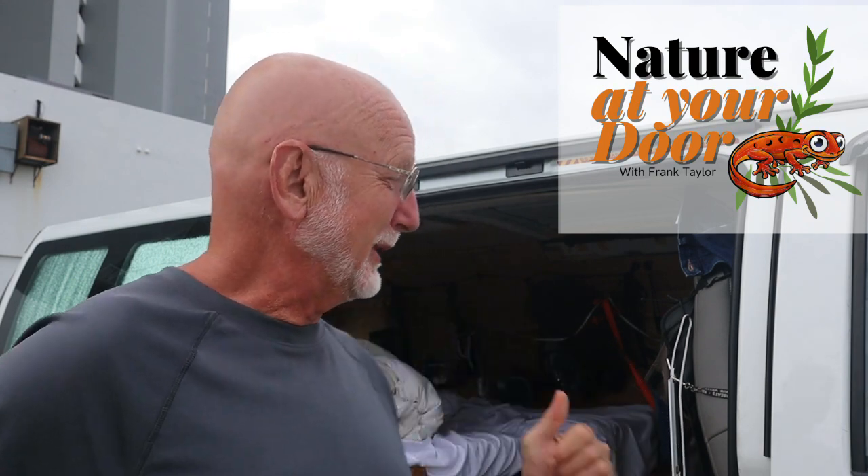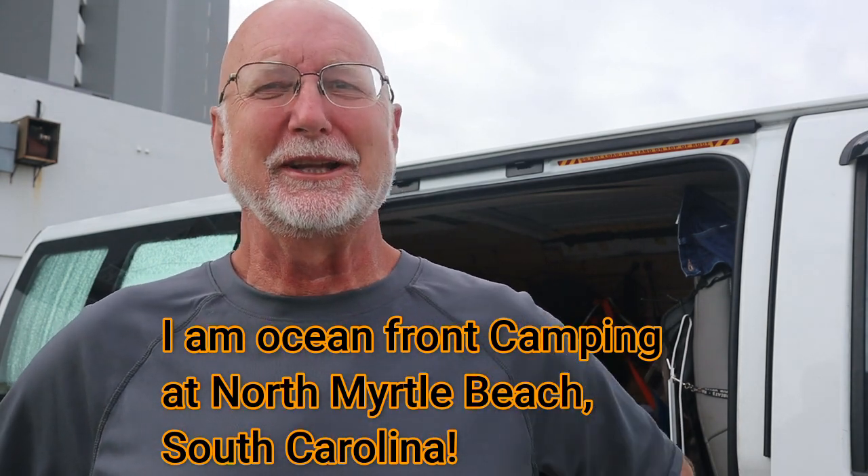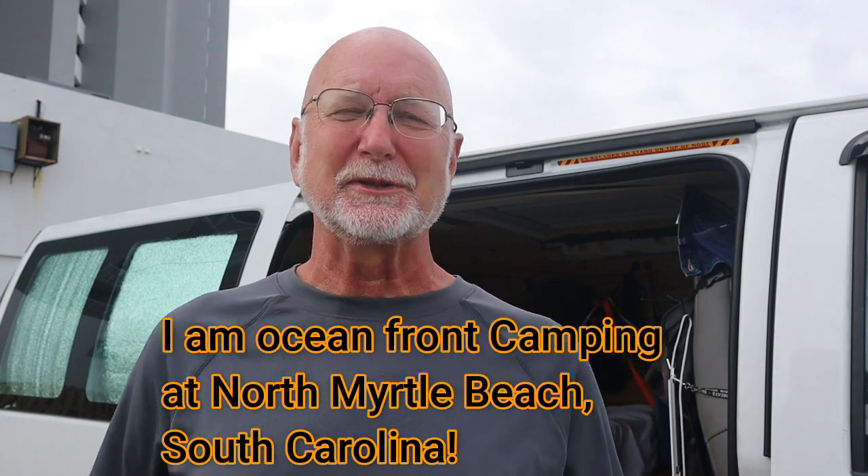Hi, this is Frank Taylor with Nature at Your Door. I'm not at the door of my house in the Appalachian Mountains today, but I am at the door of my 2019 Chevy cargo van that I converted into a camper to go visit more habitats and do some more videos. My channel is about things that you're gonna see just outside your door — when you walk outside, what will you see, what will you find?